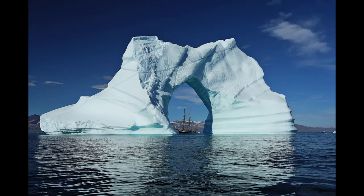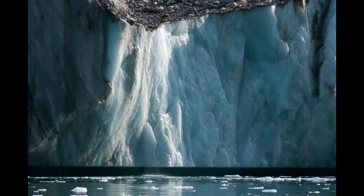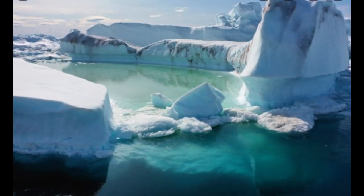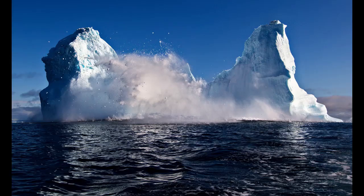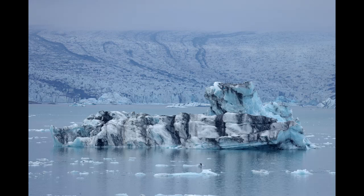Retreating ice: The margin of the Greenland ice sheet moves back and forth depending on the climate. During cold times, like the ice ages, the ice margin advances and covers the land, and may even form ice shelves extending into the ocean. In a warming climate, the ice margin retreats, revealing freshly exposed land, which is darker than the ice and therefore absorbs more heat from the sun.